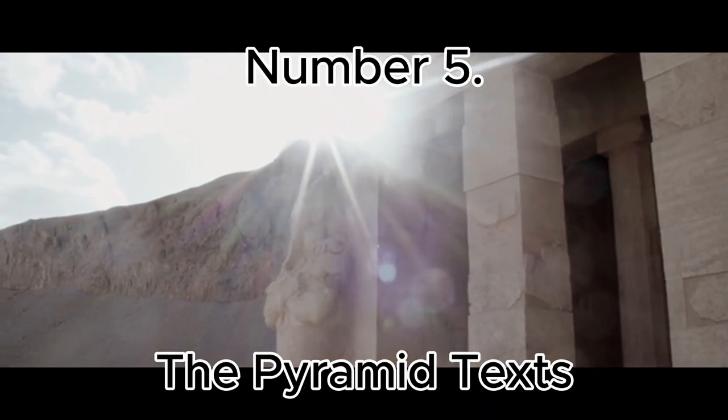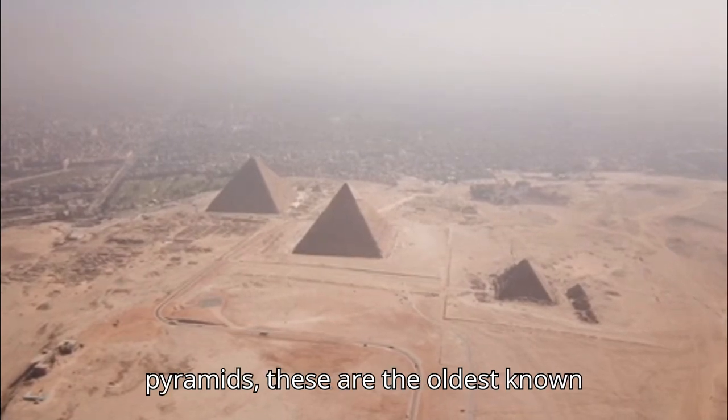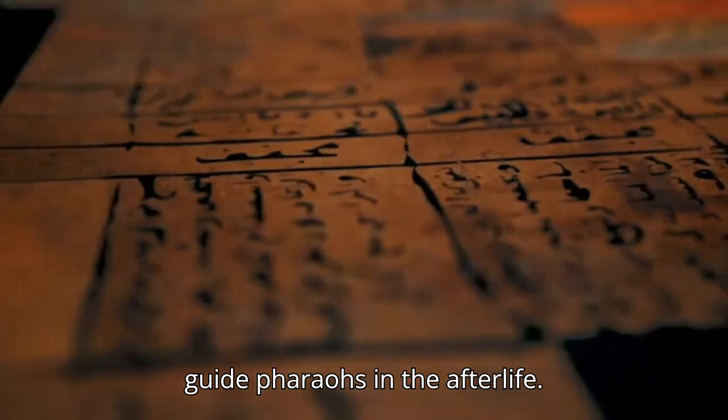Number 5: The Pyramid Texts. Found inside the pyramids, these are the oldest known religious texts in the world, inscribed on the walls and detailing spells to guide pharaohs in the afterlife.